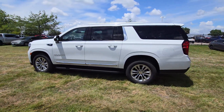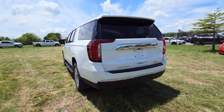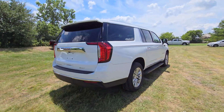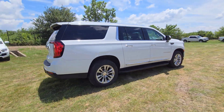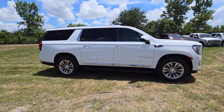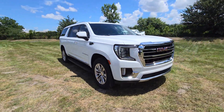You will love the features of this 2022 GMC Yukon XL. With less than 70,000 miles on the odometer, this vehicle stands out from the rest. This exceptional Yukon XL delivers rugged performance, refined comfort, and plenty of room for passengers and cargo, thanks to its extra-long wheelbase.